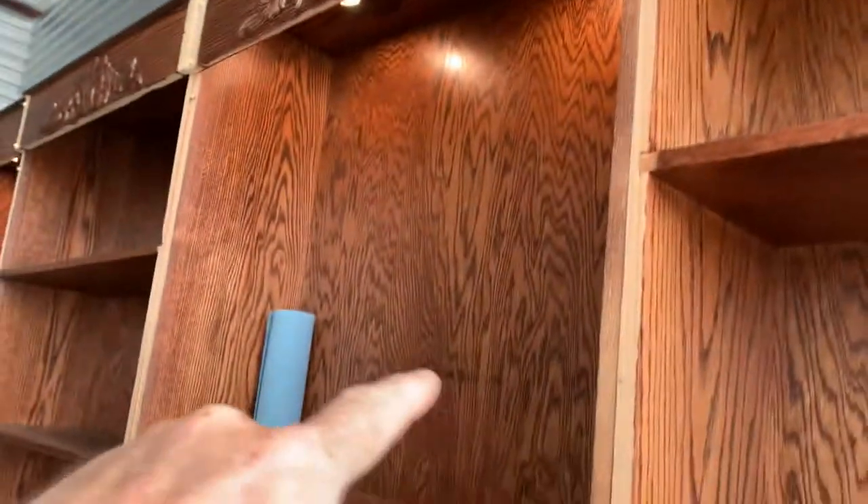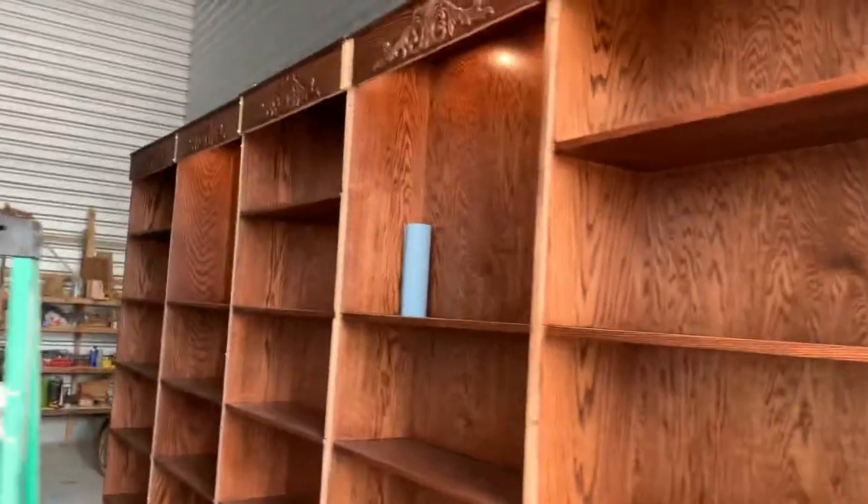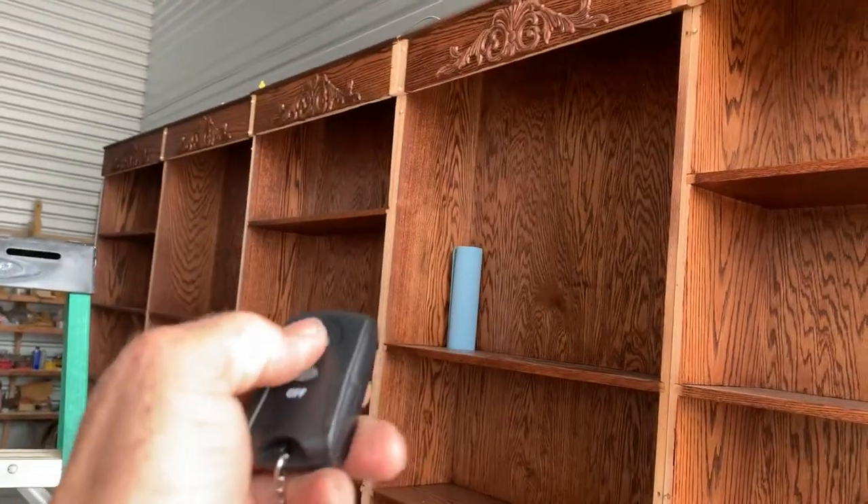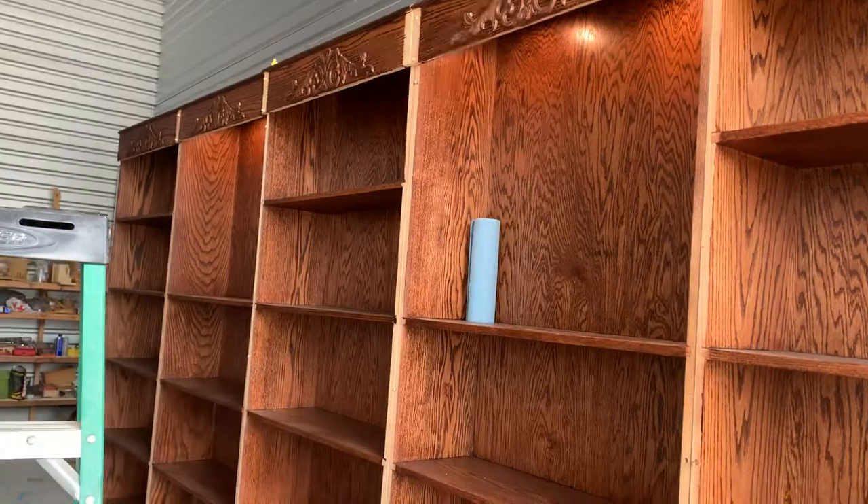Lights are in, and all the trim pieces — I took all the trim pieces off. The corbels are here, the other pieces are here standing by, because I can't transport those with those on. Anyway, super excited — this is going to be so awesome. Got some good distance out of this thing too.